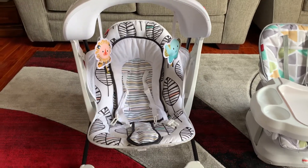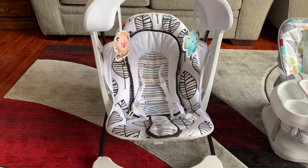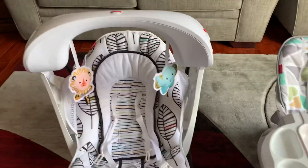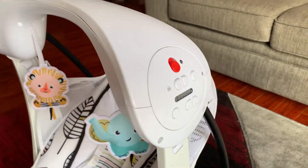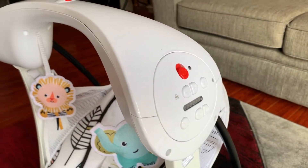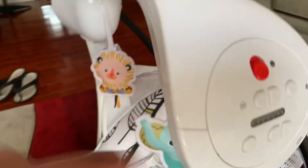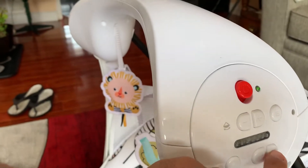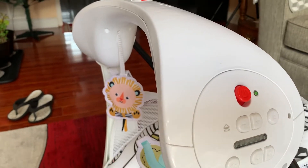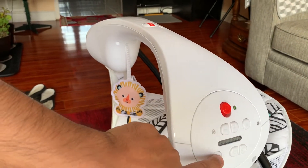This is good for the baby because we have electronic components here. You have different types of music you can play, you can change the music, and there are various settings to choose from.